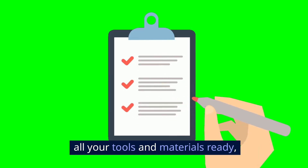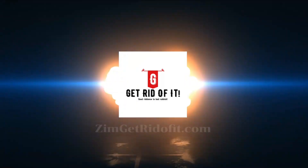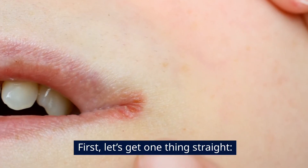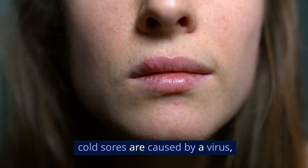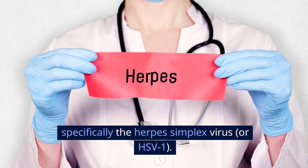Now that you have all your tools and materials ready, let's get into it. First, let's get one thing straight: cold sores are caused by a virus — specifically the herpes simplex virus, or HSV-1.